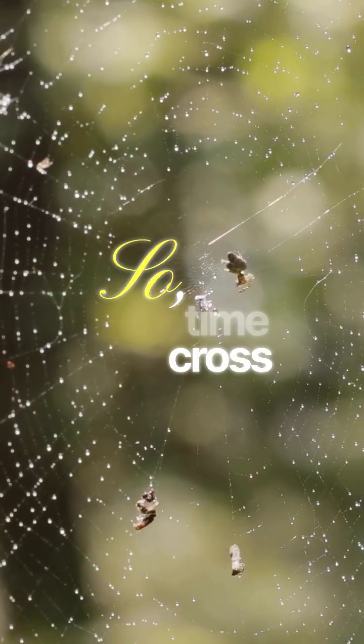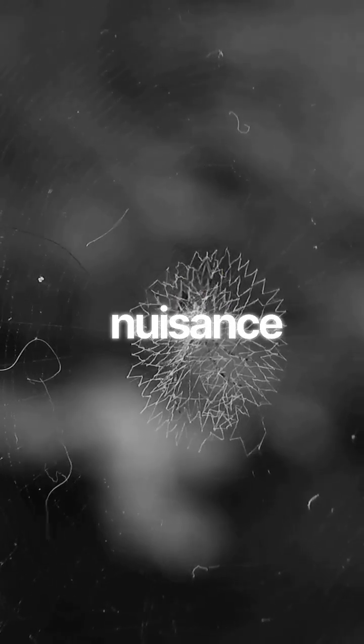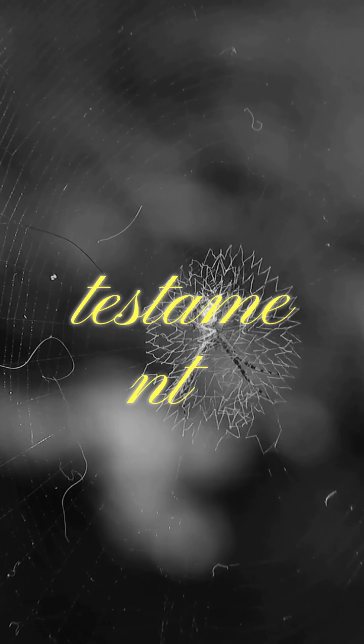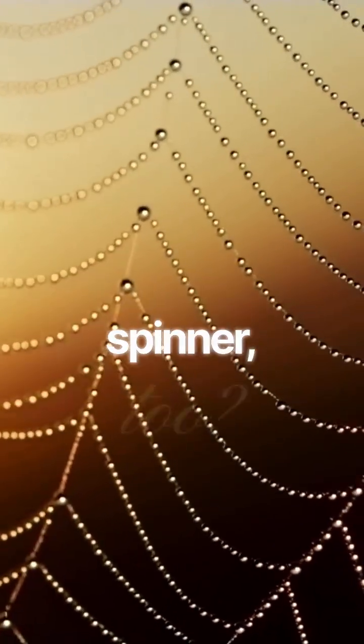So the next time you cross paths with a spider's web, pause. See it not as a nuisance to be swept away, but as a masterpiece of engineering and a testament to nature's boundless pharmacy. Can you find the courage to be grateful for this spinner too?